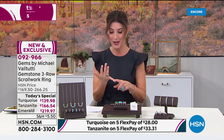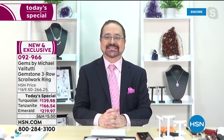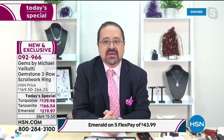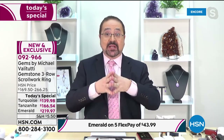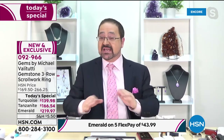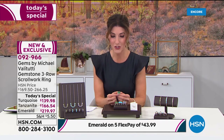No one has more passion, no one has more knowledge — Michael, your dedication, your integrity, the quality of your line is unsurpassed. Welcome to HSN. Thank you so much — I've been looking forward to this for a very long time. I'm so happy to be launching these amazing gemstones like the Grizzly Emerald. I mean, look at the quality of those stones, it's just over the top.